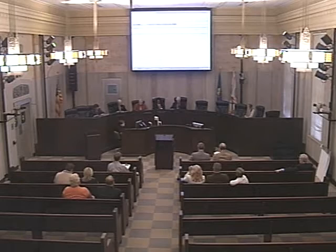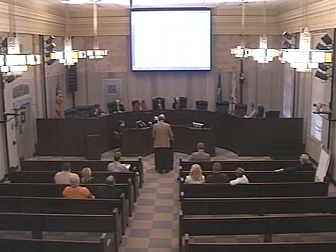Item number one, case number 13456, request of use variance of New Dominion, LLC, for permit to drill an oil and gas well located at 17926 North Choctaw Road.